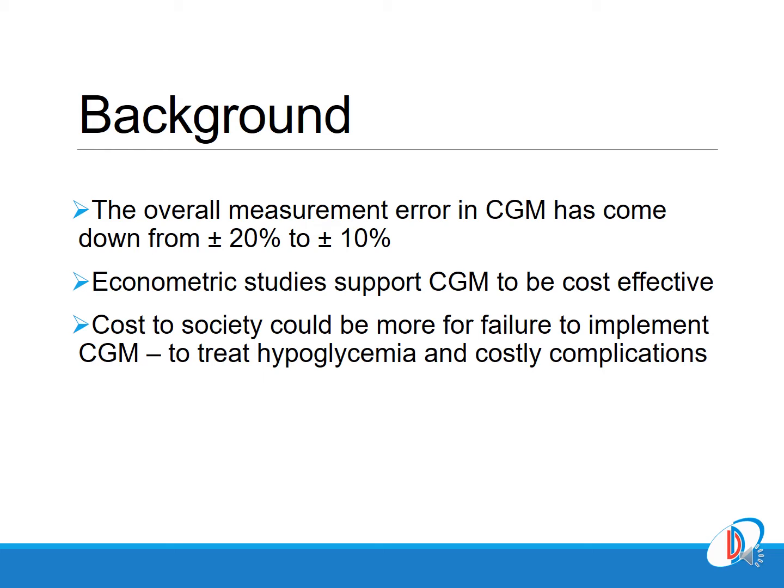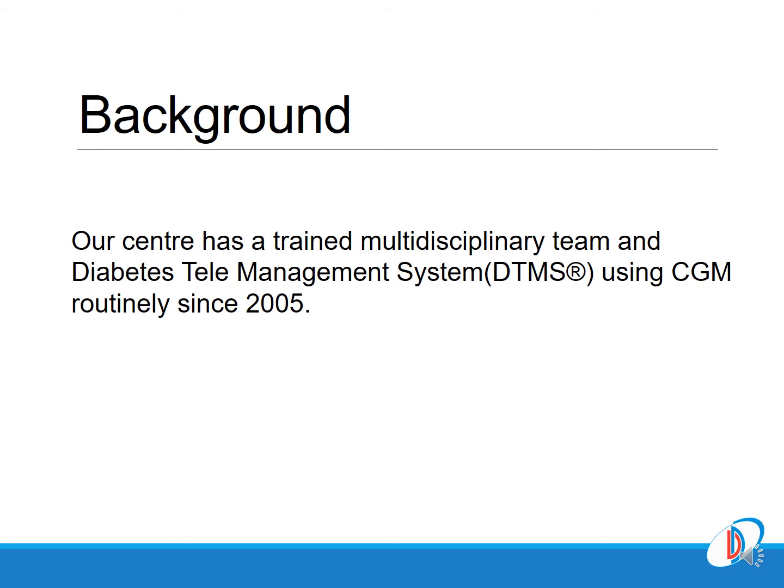In fact, the cost to society and to patients could be much greater for failure to implement continuous glucose monitoring. You pay more for hospitalizations due to hyperglycemia, and you pay more for the costly vascular complications of diabetes.